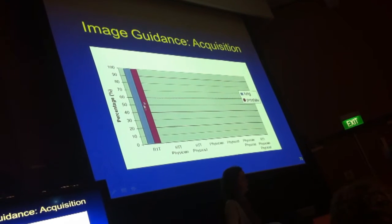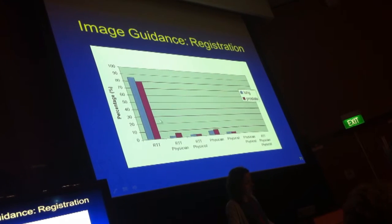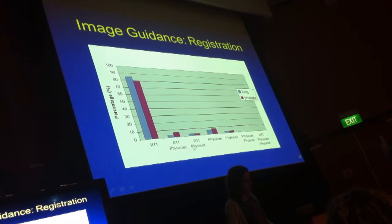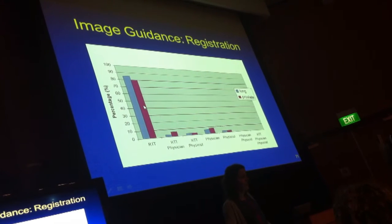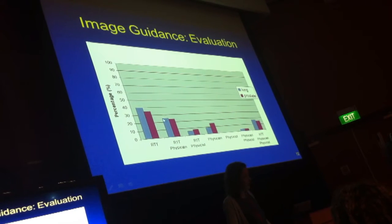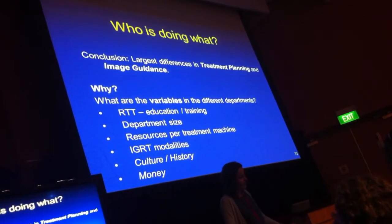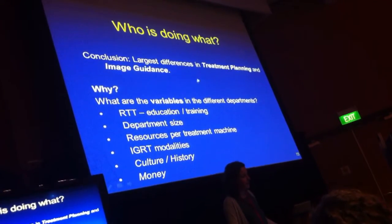Image guidance: all the radiographers are required. The registration of the images is done by radiographers and sometimes by physicians and physicists as well. The automatic registration is done by radiographers. However, the evaluation of the images and what to do with them is the most spread out. In conclusion, the largest difference can be found in treatment planning and image guidance.